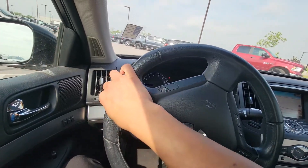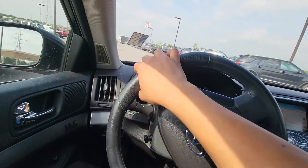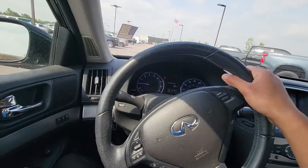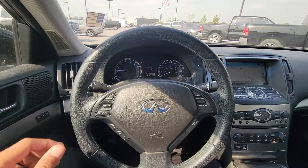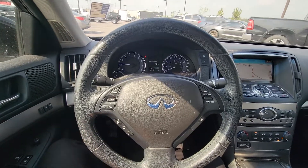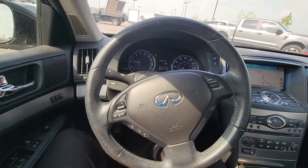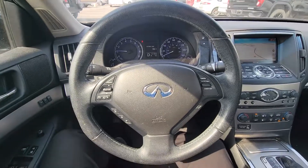It runs and drives really great. I'm not going to drive at crazy speeds while recording, but I want to show you that this thing for its age is totally immaculate. I hope you really enjoy this quick walk around of the 2013 Infiniti G37 X and I hope to work with you soon.